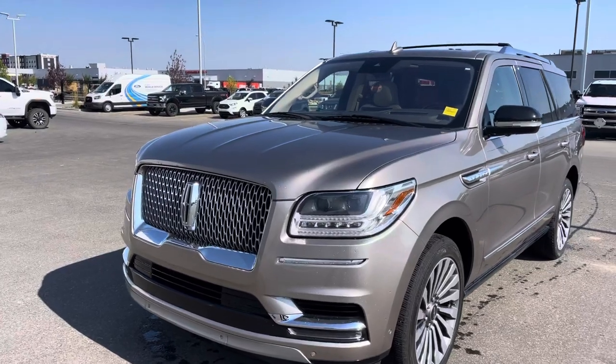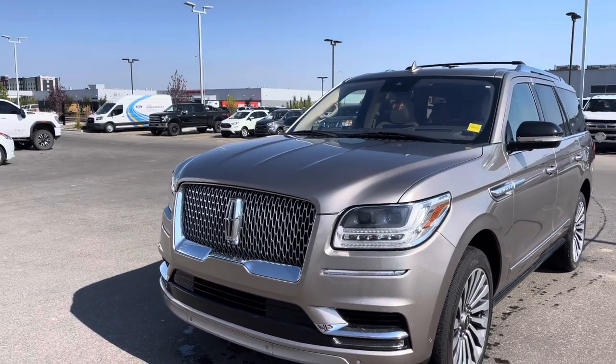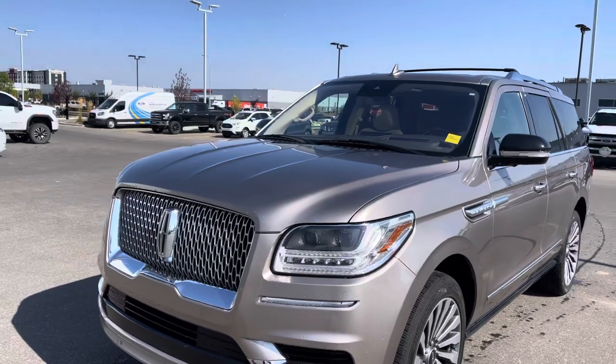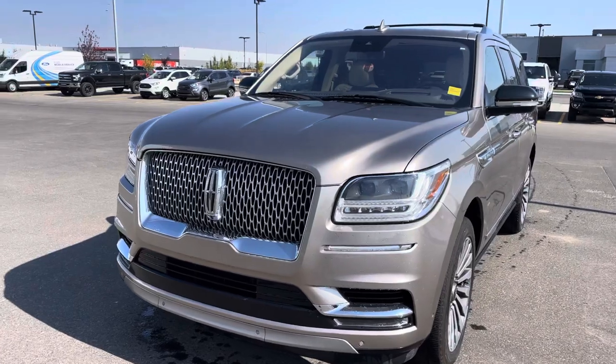Underneath the hood is the powerful 3.5 liter twin turbo high output V6 — the same motor you'll find in a Raptor F-150. 450 horsepower definitely makes this thing move, and it's mated to a 10-speed automatic transmission that gives it silky smooth shifts.